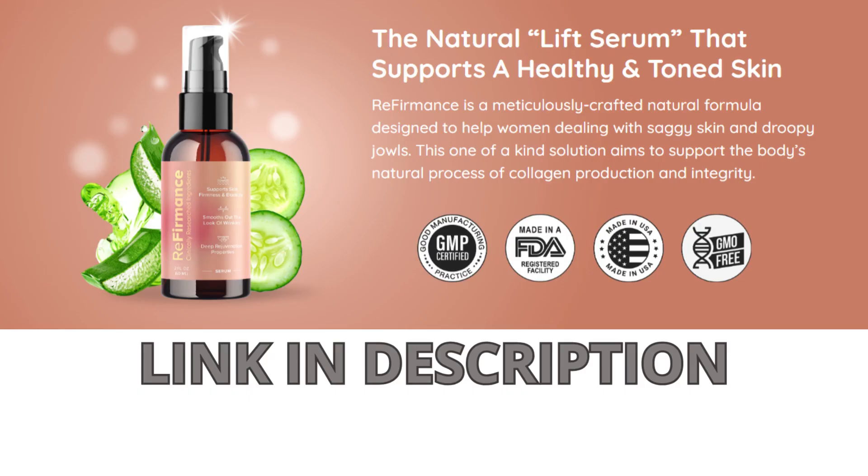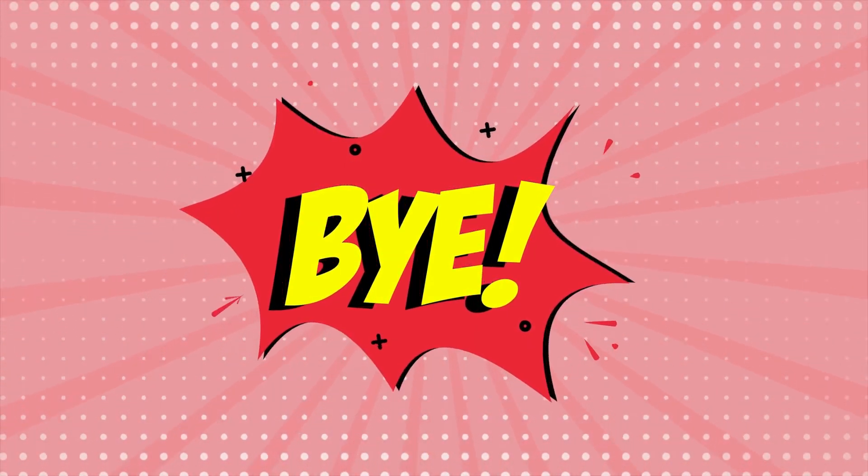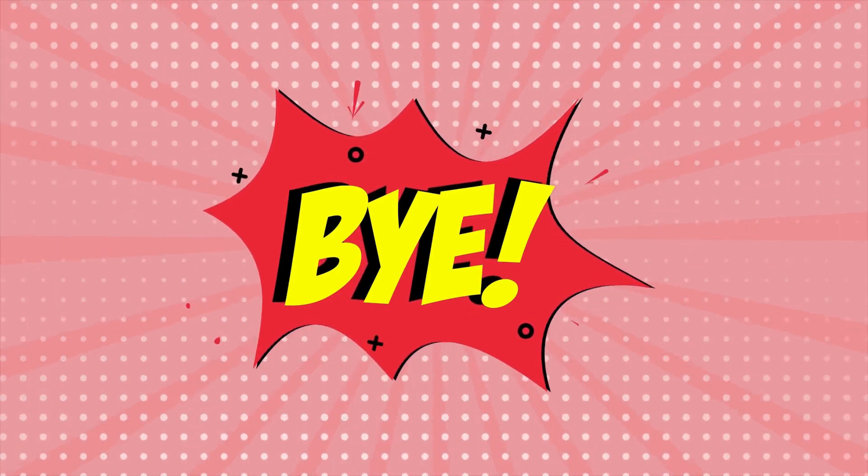For more information about Referments, I recommend visiting the official website to read the testimonials, check out the full list of ingredients and other details. Thank you for your attention, and if you have any questions, feel free to leave them in the comments. See you soon!